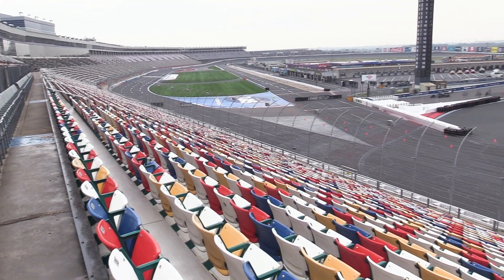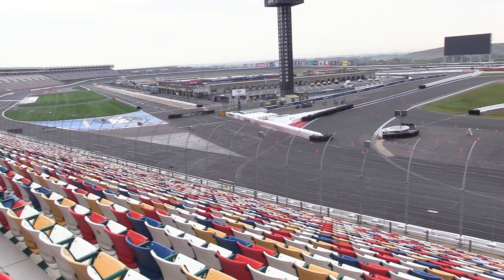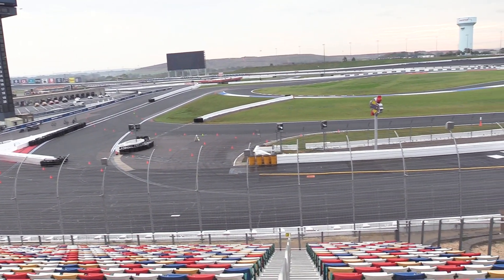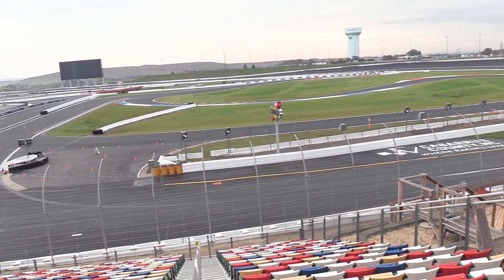I'm Wes Harris with Speedway Motorsports. We're at Charlotte Motor Speedway, the premier first track that we built of our eight tracks of the corporation. I was the original person hired to do all the development for all our facilities, and I've been doing that for the last 40 years.